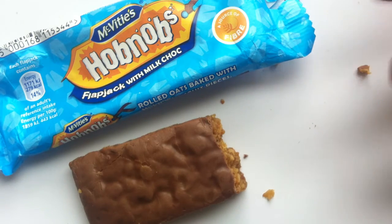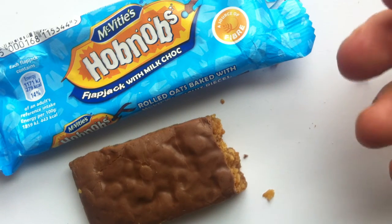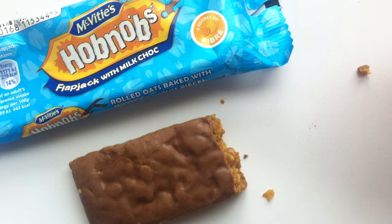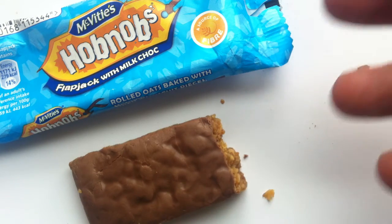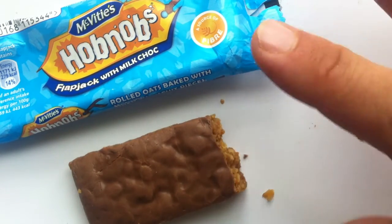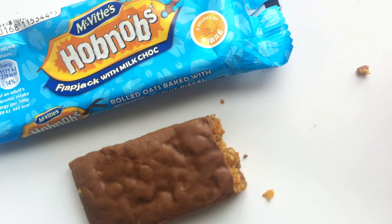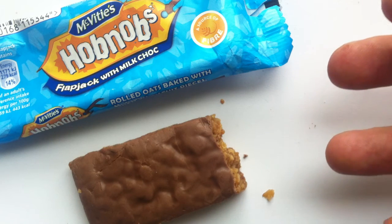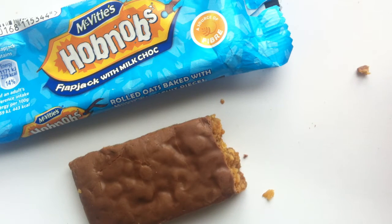Cereal bars and muesli bars are positioned mostly as a quick pick-me-up, a snack, or sometimes even a breakfast supplement. Like a Nutri-Grain or a Nature Valley bar. But this is not a candy — it's not candy enough to be candy. And I think it's too heavy for afternoon tea. I think you'd rather just have a regular Hobnob biscuit, or some digestives.